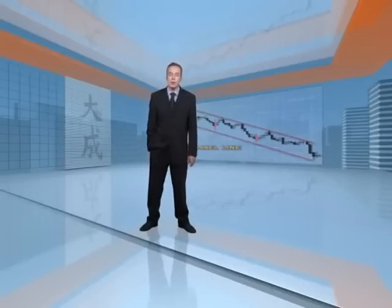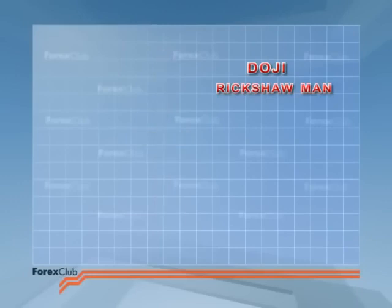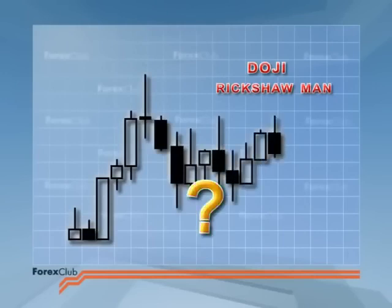Skilled traders understand the doji to mean caution. It signals uncertainty — it's time to consider closing any open positions. The doji is especially significant if you believe you're at the top or the bottom of the market. The rickshaw man's crossbar is always roughly central and the candle should be long. Remember, the rickshaw man merely means indecision, and the trend could reverse, could go into a range, or who knows.